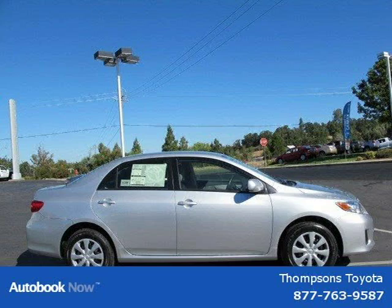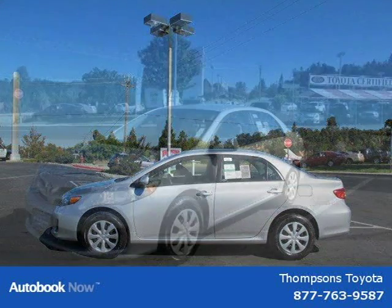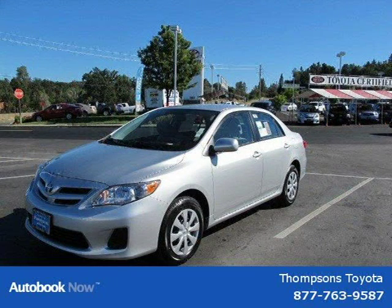This 2011 Toyota Corolla is located in Sacramento, California and has 5 miles on it. It has a beautiful classic silver metallic exterior paint color, which is complemented by a HL ECOV interior color.